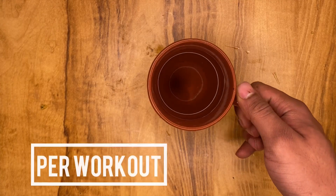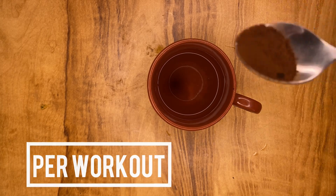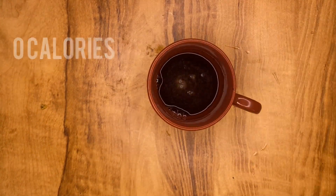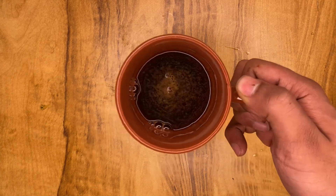Moving on to my pre-workout meal. I just have a mug of hot water with one spoon of coffee. Simple and easy — black coffee.